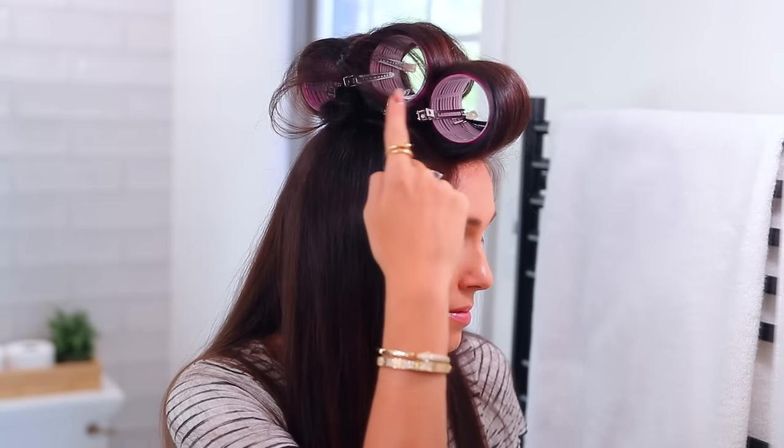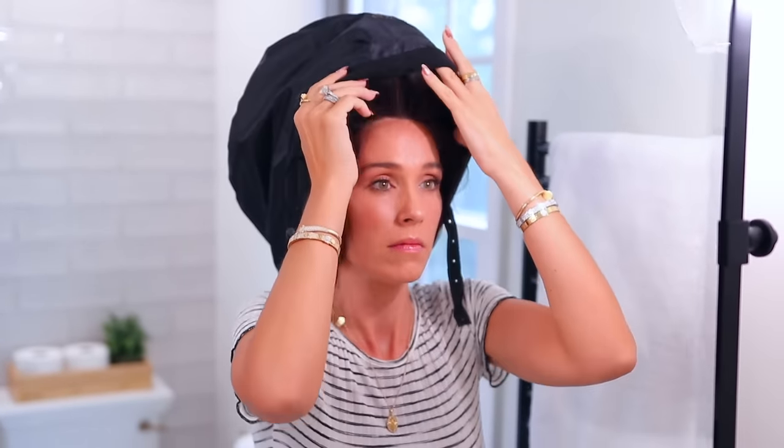Another trick with this bonnet: say you don't have curly or wavy hair but you just want some volume at the top of your head. Get some rollers and put them on the top of your head like you're seeing here. Normally you have to waste a lot of time waiting for those to set. Instead, put the bonnet over your head and have it on for maybe three or four minutes — it heats up inside and sets those rollers. Then you take it down and you instantly have a blowout. It works so well.